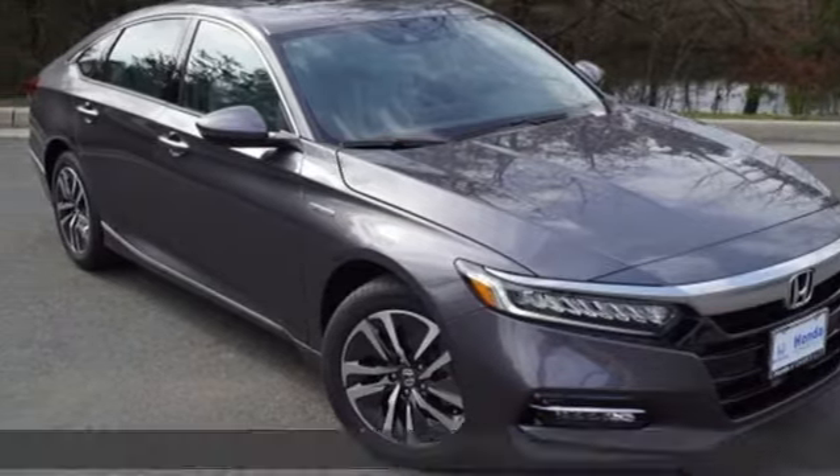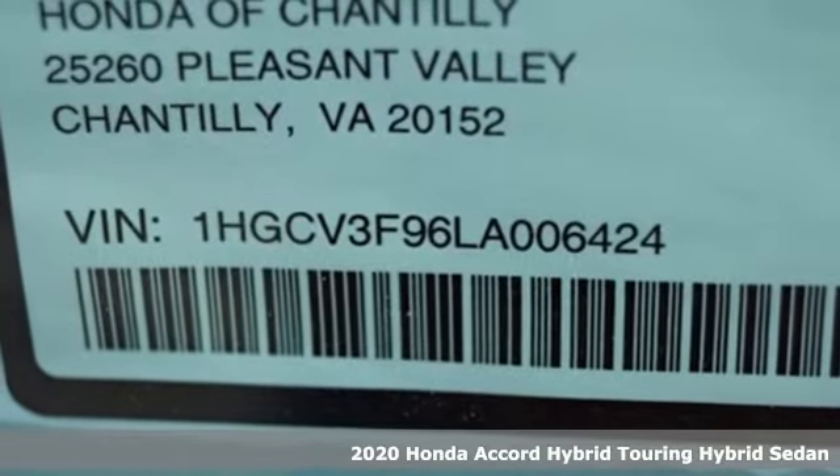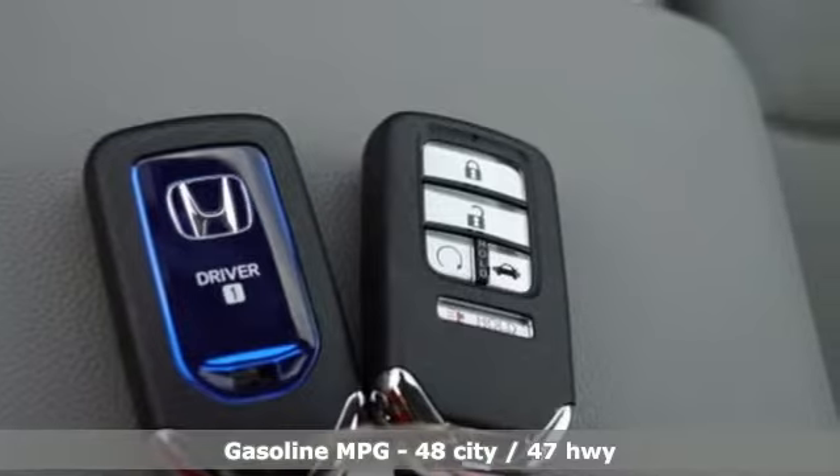Here's a new 2020 Honda Accord Hybrid. Its elegance and efficiency is inspired, spirited, impressive. It's equipped for all your driving needs and wants.